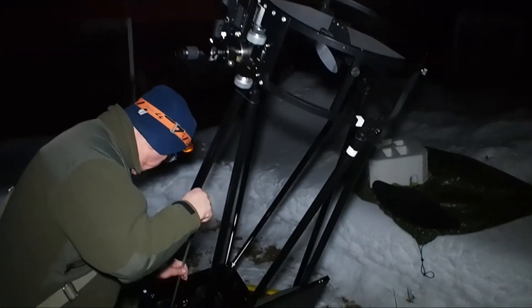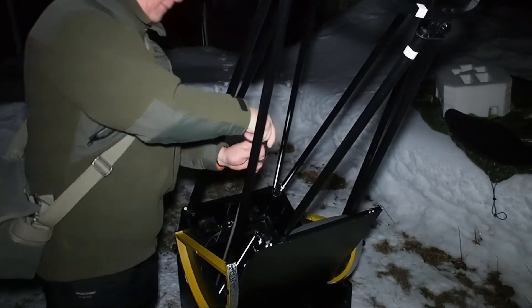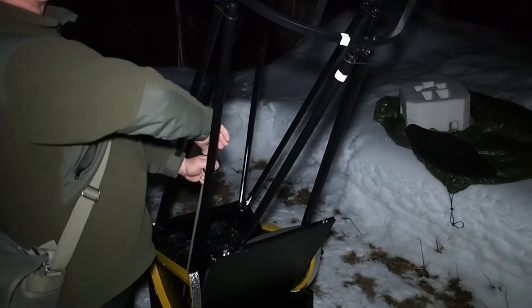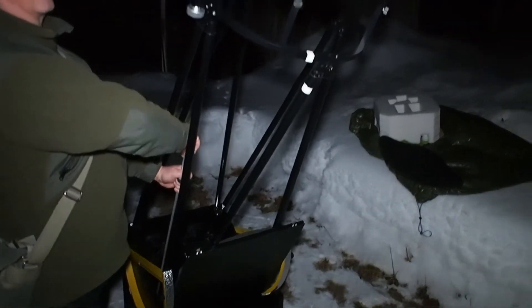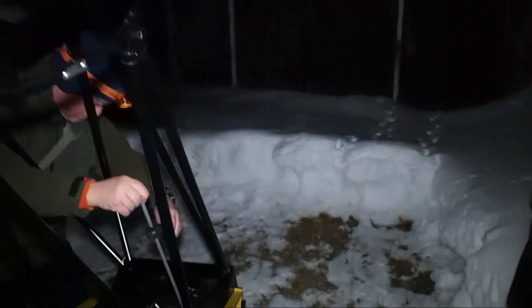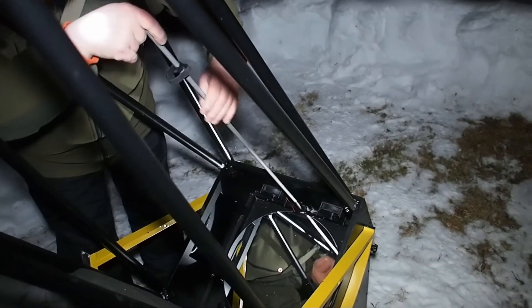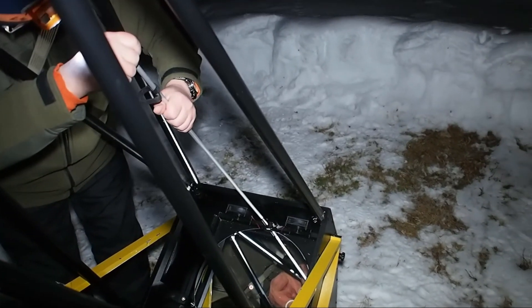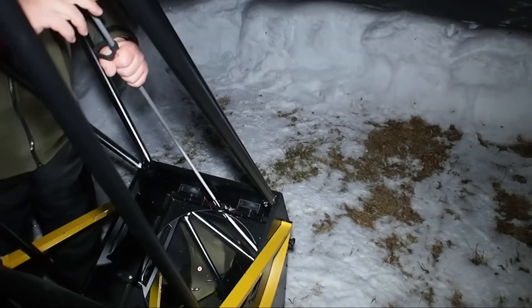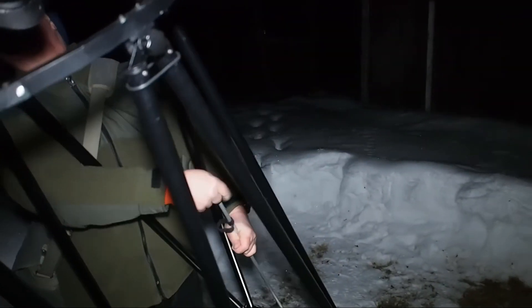I think the fear of dropping it is over. This is a unique thing for this Explore Scientific — you can stand here and do the work while looking through the eyepiece at the same time. So you can collimate by yourself without help from another person.